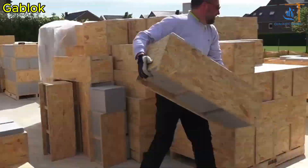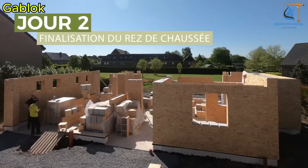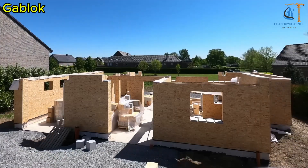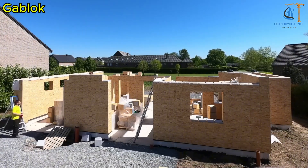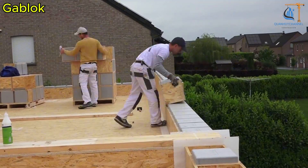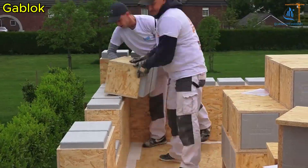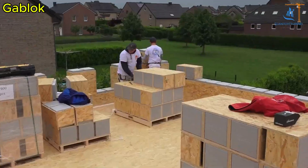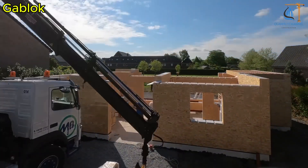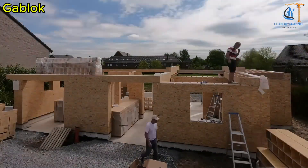Have you ever dreamed of building your own house without a construction crew or complicated tools? Welcome to Gablock — the building solution so simple you can do it with just your two hands and a little passion. Gablock gives you a giant Lego-like building kit that turns into a real, livable home. Each insulated wooden block is designed to stack effortlessly, allowing you to assemble an entire house in just a few days — no cement, no heavy machinery required.